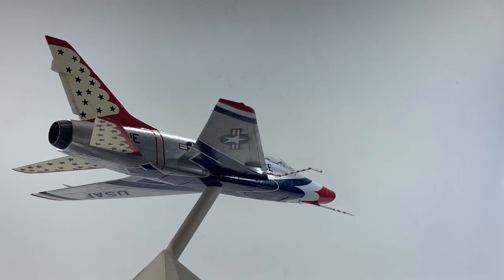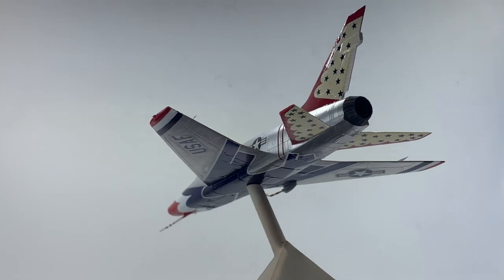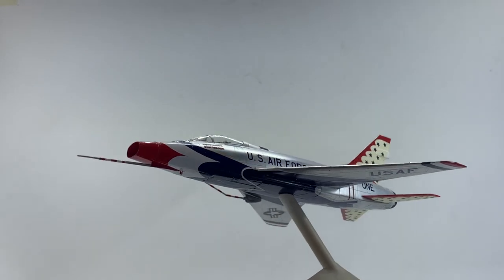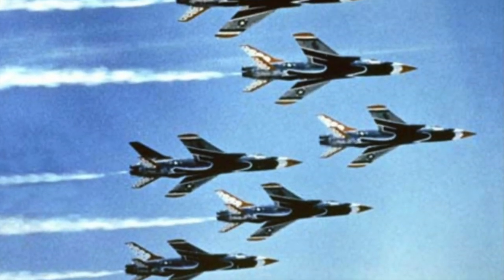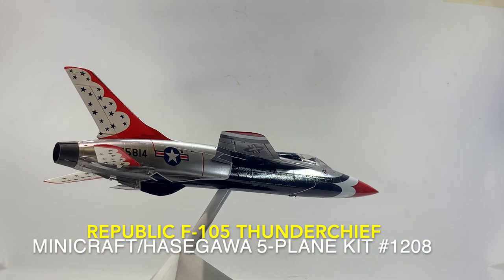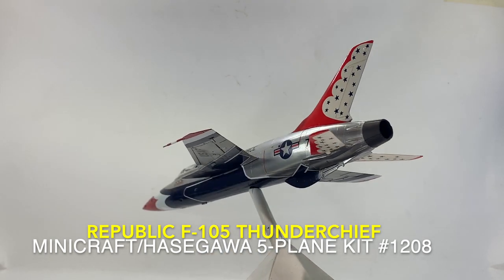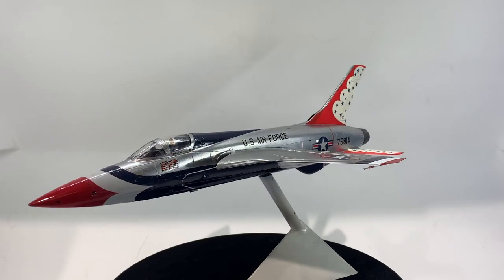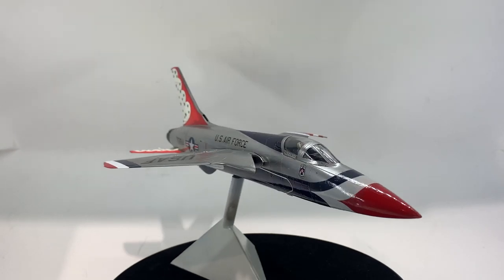This ended when the FAA banned supersonic flight over the continental United States. Dual solo routines were introduced in 1962, and the Thunderbirds went on their first European deployment in 1963. The team switched to the F-105 Thunderchief in the 1964 season, but were forced to re-equip with the F-100D after only six air shows, due to a catastrophic structural failure of the No. 2 aircraft during a pitch-up maneuver that resulted in the death of Captain Gene Devlin.